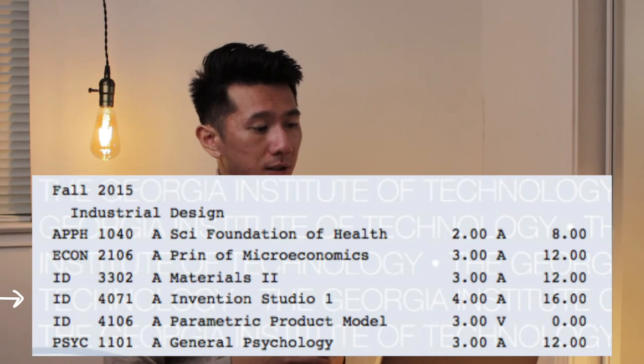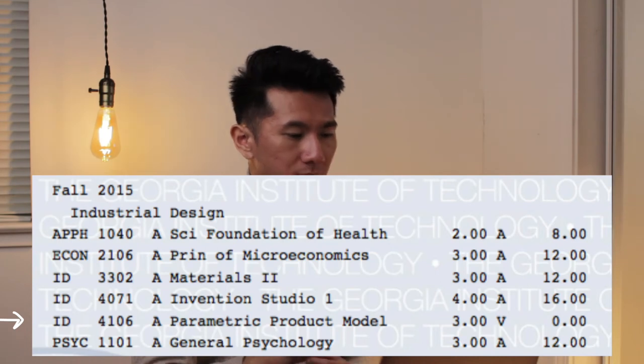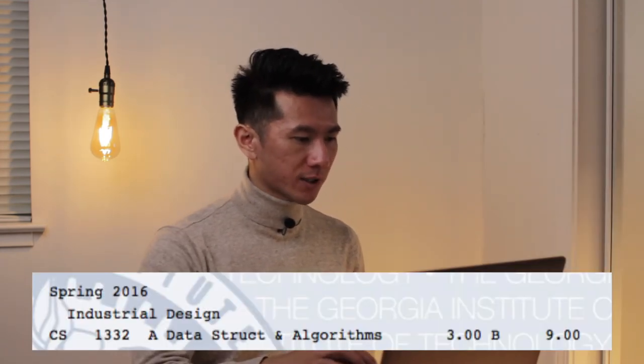Invention Studio — another class where I negotiated doing my own project instead of what the brief said. I ended up doing an app instead of a physical product, and it still has a spot in my portfolio. Next: Parametric Product Modeling, a more advanced SOLIDWORKS class. By now I knew I didn't like SOLIDWORKS or 3D modeling — I was going down the UI/UX path. So I more or less sat in and audited. Spring 2016 — Data Structures and Algorithms. Unfortunately I got a B because I didn't fundamentally understand the structure and algorithm at the time, but now I do.